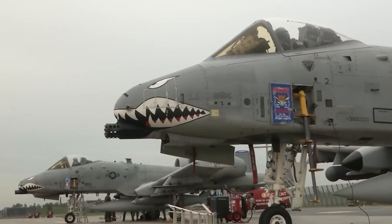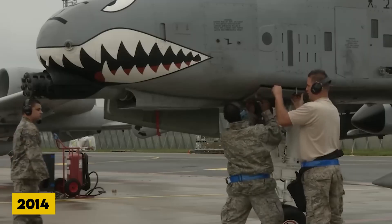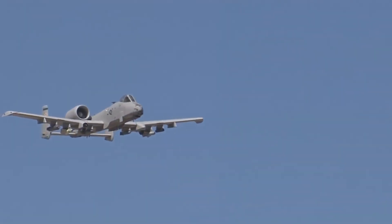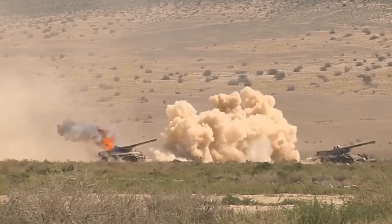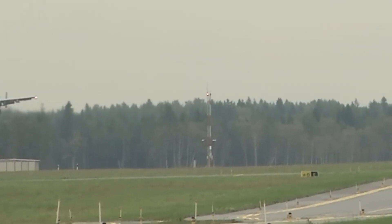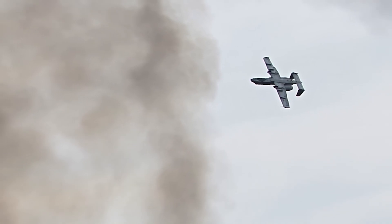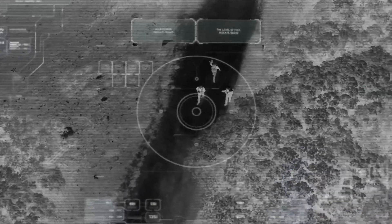Operation Inherent Resolve, or OIR, the American-led effort to destroy the so-called Islamic State in Iraq and Syria, was ramping up quickly in 2014, and pressure was put on the U.S. Air Force to increase its engagement as rumors of retiring the A-10 intensified. The House and Senate Armed Services Committees placed requirements in the fiscal year 2015 funding proposal that virtually prevented efforts to retire the A-10 fleet. In October 2014, the 163rd Fighter Squadron of the Indiana Air National Guard, also known as the Black Snakes, went to Kuwait as part of a theater security package to the CENTCOM Area of Operations.